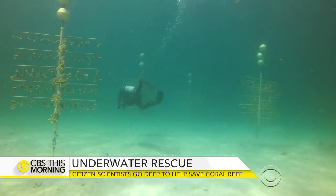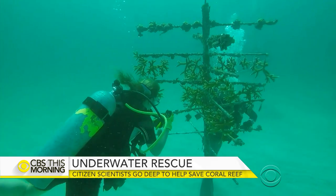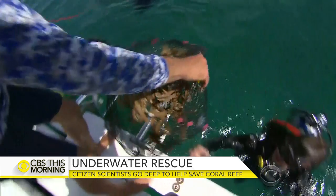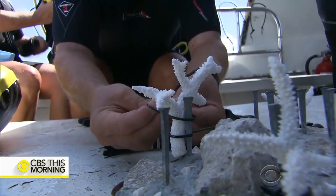The first task is to collect recently grown coral from these so-called trees the group has installed just off Key Biscayne. Once they bring them up, the divers are taught how to secure the harvested coral onto the ocean floor.